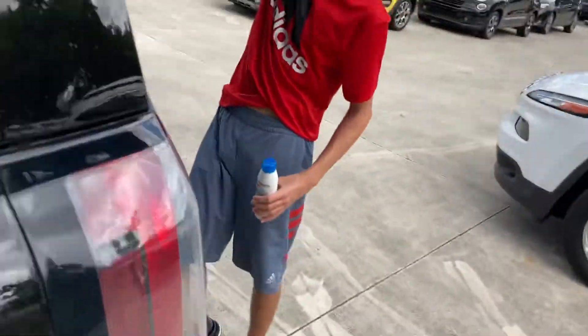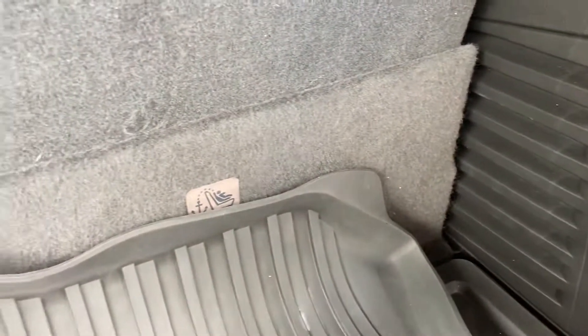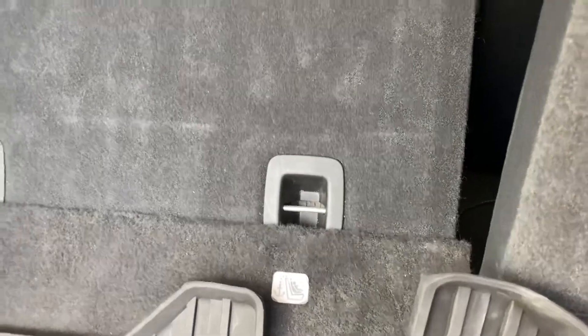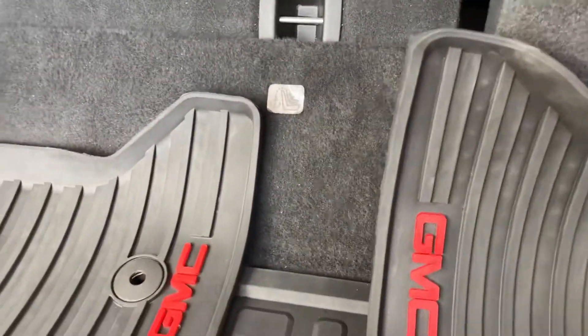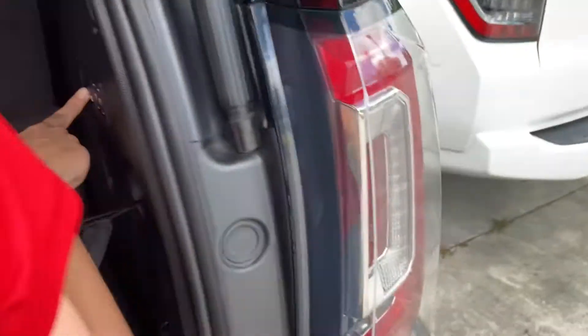We're gonna put the seat up, and as you can see it has a power tailgate. There are floor mats and it's got power folding rear seats — this is as far as they fold. And you have your center seat belt.